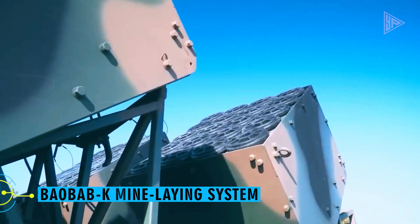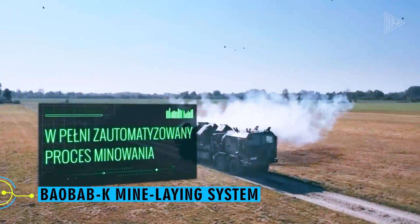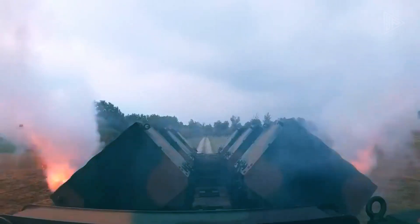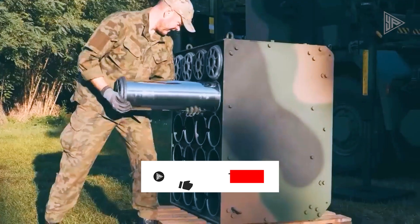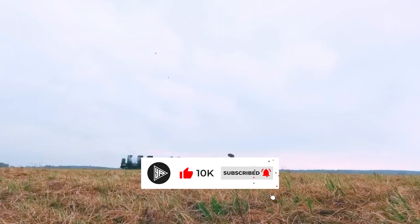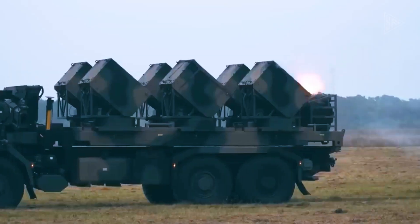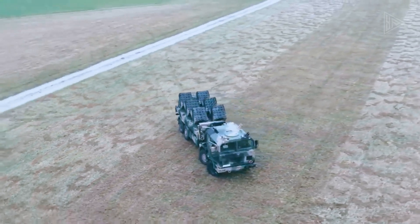Baobab K Mine Laying System. Picture this: with enemy tanks getting closer, you have only one vehicle and a two-person crew that can completely halt their advance. Presenting the automated mine laying system from Poland, the Baobab K — equipped and prepared to lay minefields of any size and density. With the capacity to hold 600 rounds of different kinds, this bad boy can transform a single truck into a defensive powerhouse.